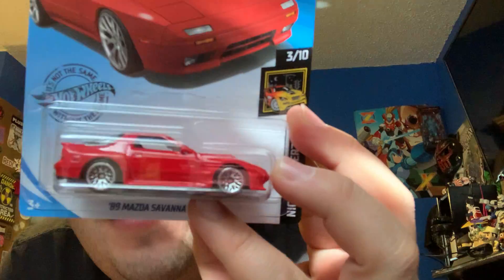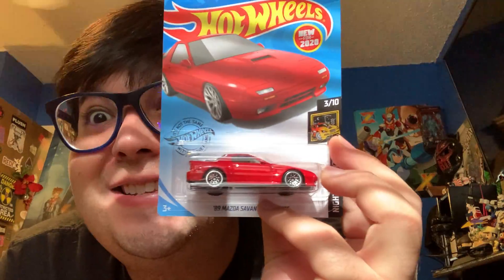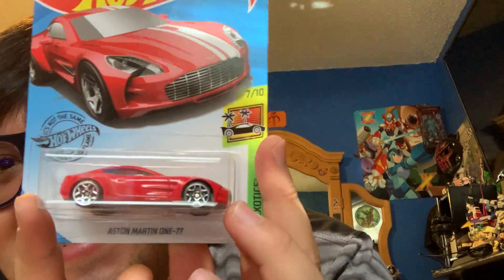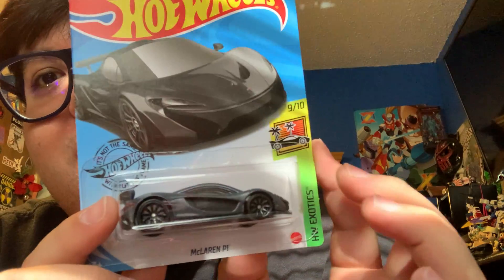Found the '89 Mazda RX-7 FC. Red Suns! And it's in red instead of yellow - yes! And then I found an Aston Martin in the same red with a white racing stripe. I really love these cars, and the fact that they're in the color red is just yes. And then I found a McLaren P1 in black. That looks too cool. I'm not passing up these exotic cars, they're too cool.